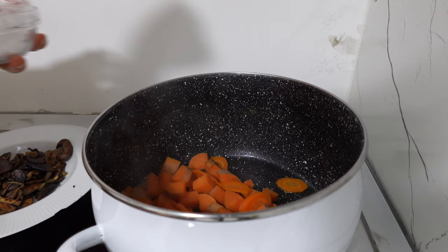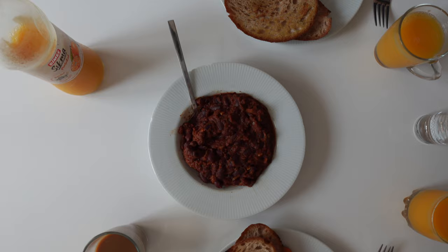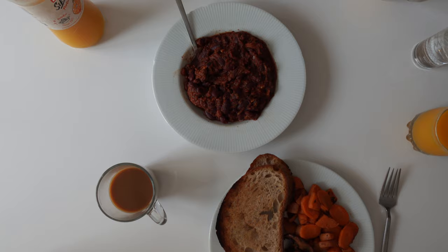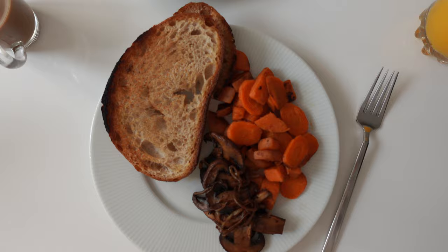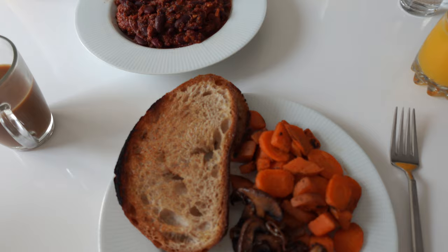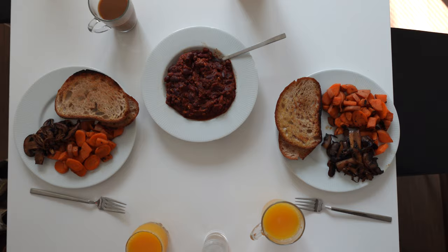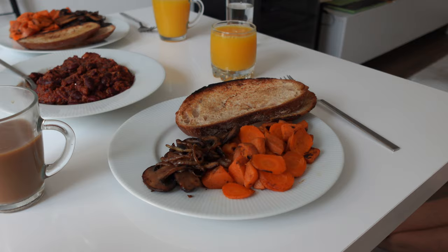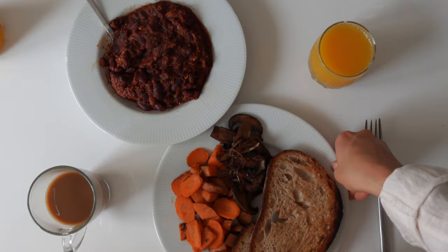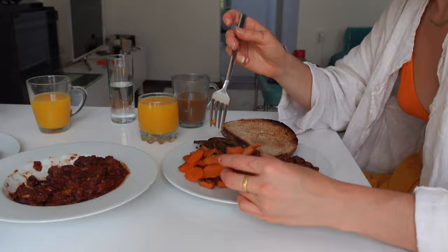I chopped some carrot and sweet potato, boiled them in salted water, then fried them in a pan with a little salt and olive oil. I plated that alongside the mushrooms, some bread, and the tomato kidney bean dish — similar to the previous meal but with more breakfast vibes, especially with orange juice and coffee beside it. Even with different elements, it wasn't complicated at all.